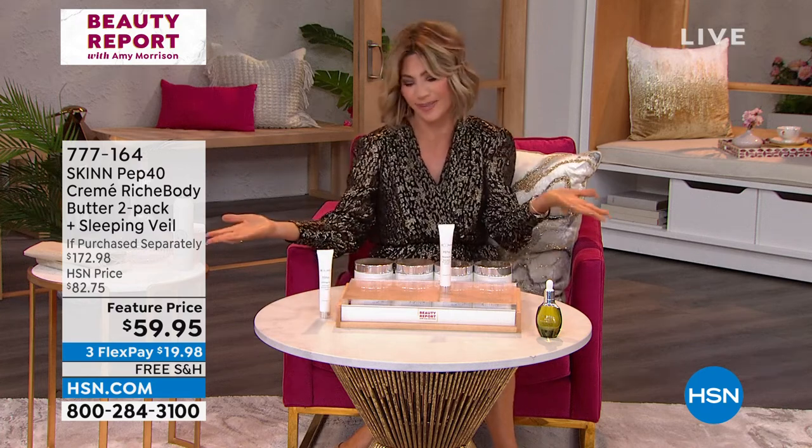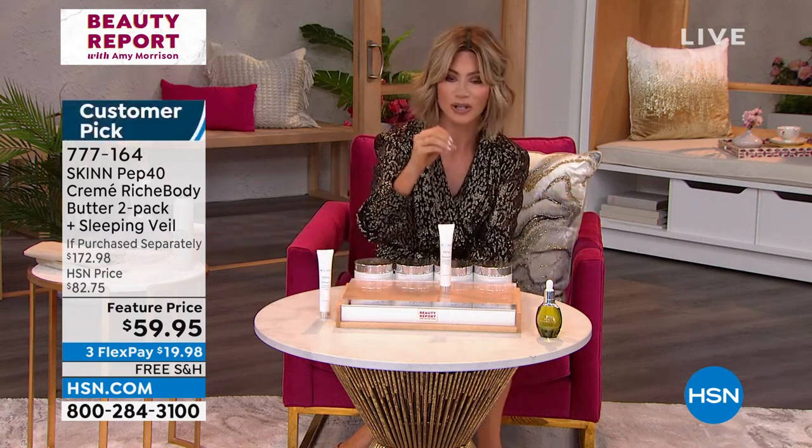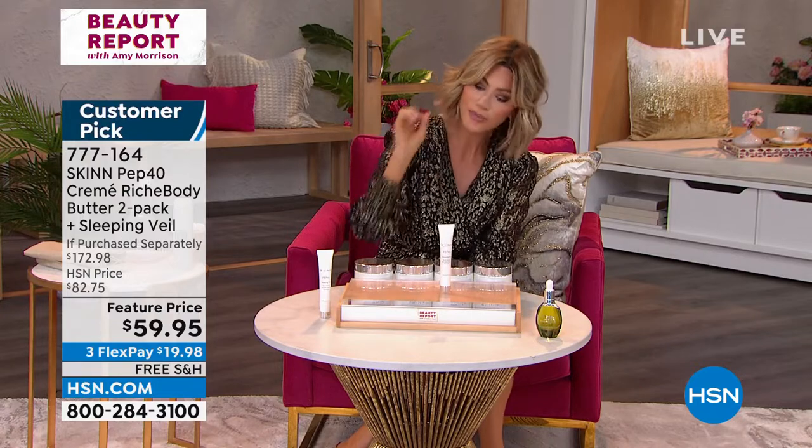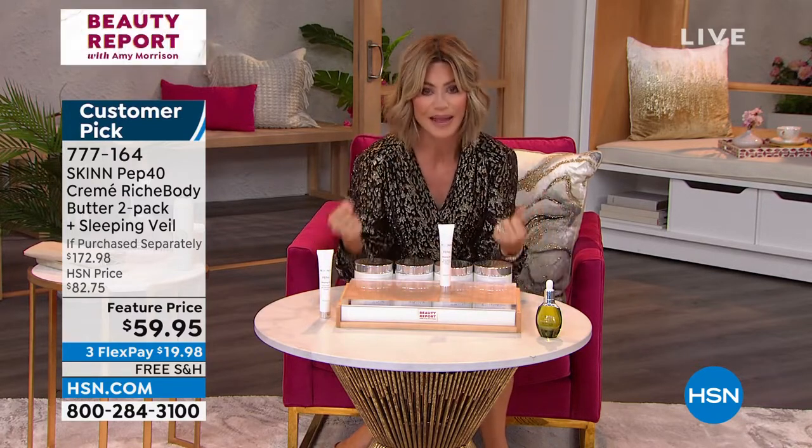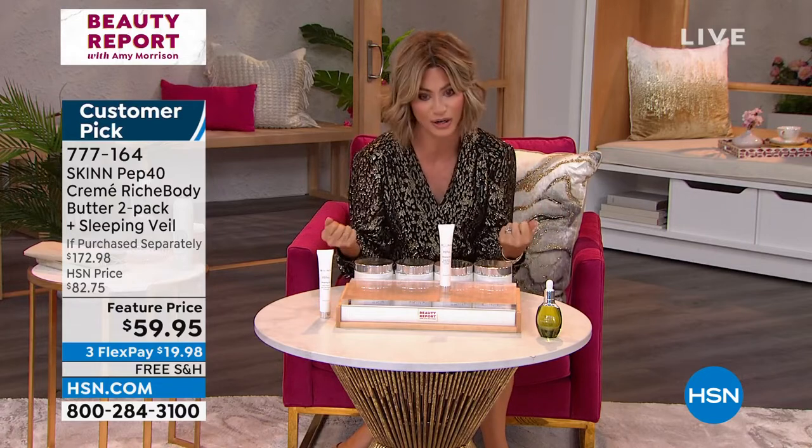Why do I need peptides? What's the big deal about peptides? Peptides are amino acids, and the most important thing about those amino acids is that they're building blocks of our skin — of certain types of collagen, certain types of elastin. You need them. They make our skin look younger and act younger.